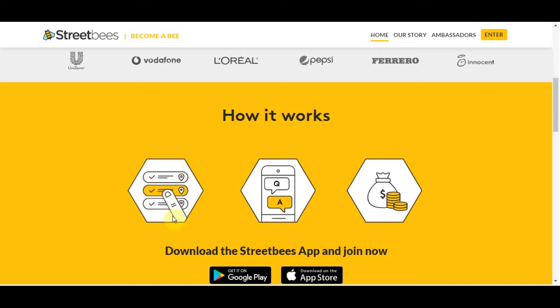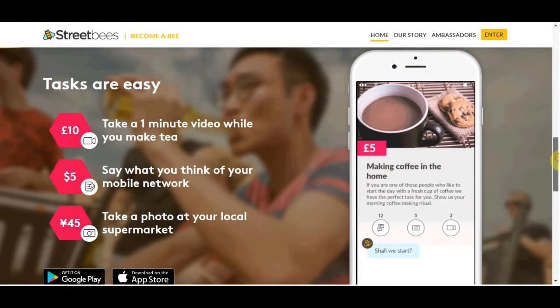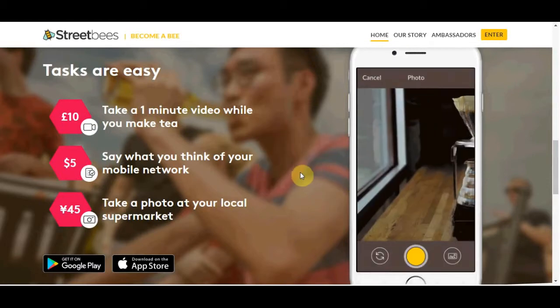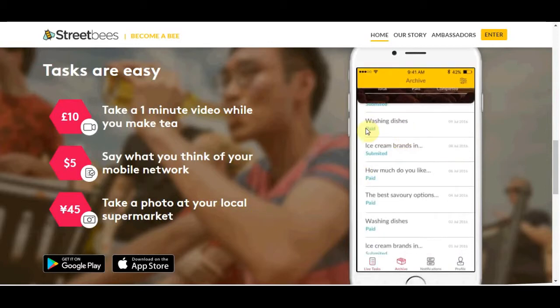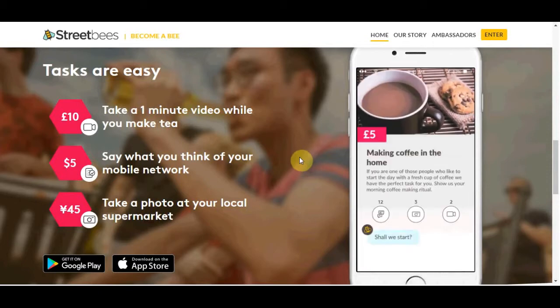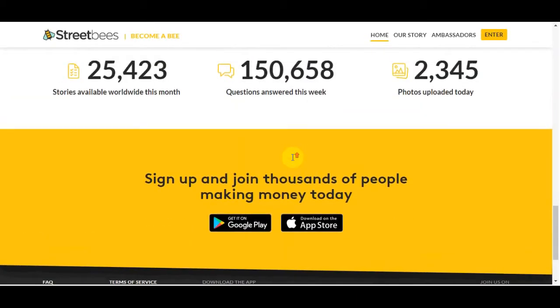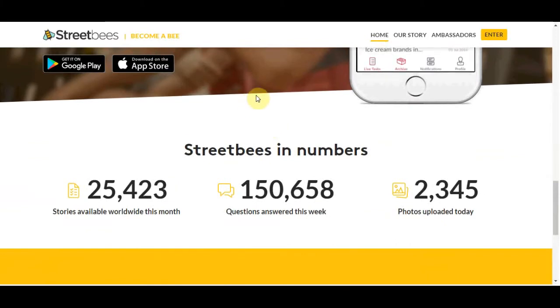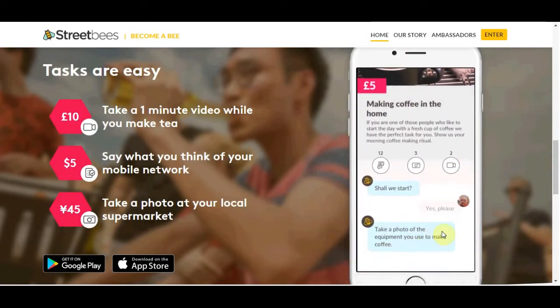Here's how it works: pick one of the tasks from a whole list and choose which ones you want. You answer the questions they give you and get paid in cash. Tasks are easy to do — like taking a one-minute video about why you make tea, saying what you think of your mobile network, or taking a photo at your local supermarket. This is one of my favorite money making apps because you can earn $5, $10 or even $20 just by creating a one-minute short video talking about some stuff. I highly recommend you check this one out.